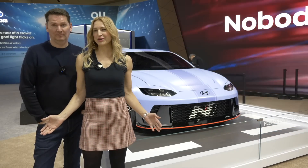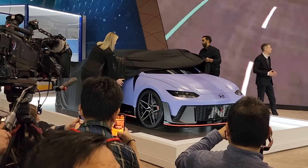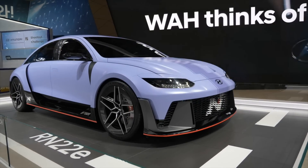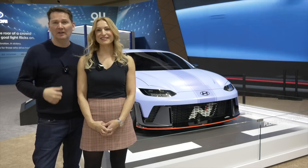We're at the Canadian International Auto Show and Hyundai just unveiled a new concept car called the RN22E. They call this a rolling test bed for what could be coming for the N brand. We're not allowed to get in the concept, but they do have an IONIQ 6, which is what it's based on, so we'll jump inside and talk about this.